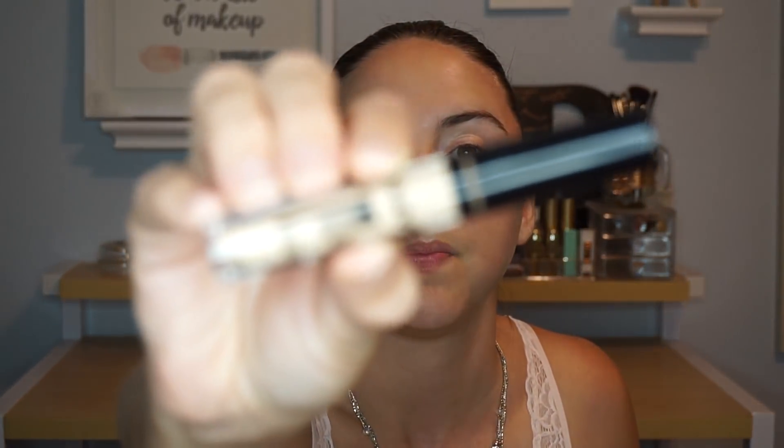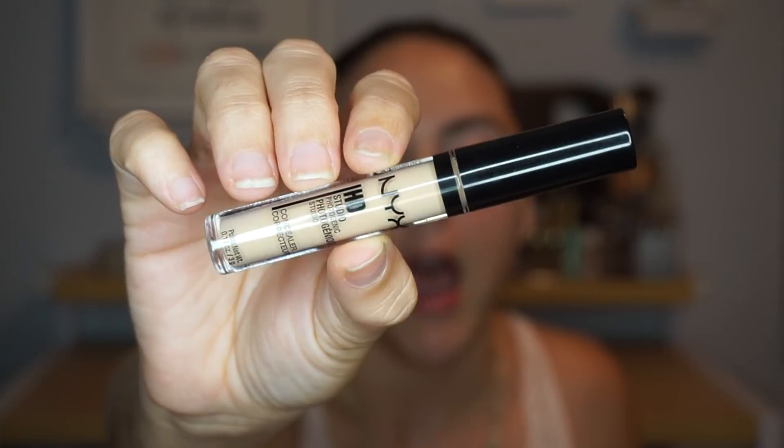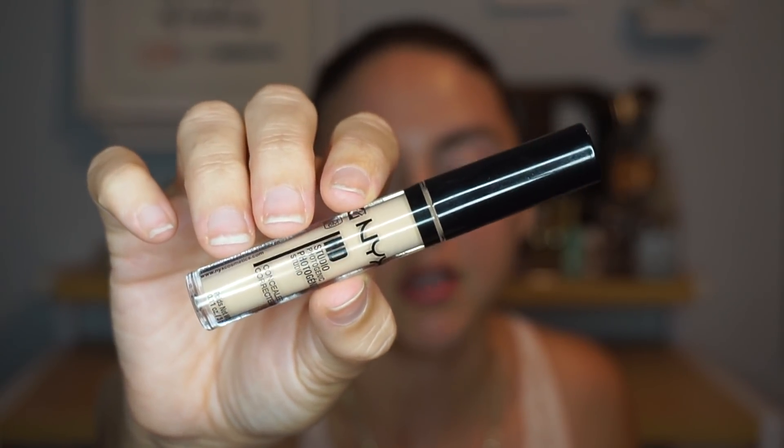So I have the NYX HD Studio Photogenic Concealer in the shade Beige. I've had this concealer in my collection for multiple months at this point and I love it so much. I have used two other shades prior to getting this one and used both of those up. So I don't see myself having a problem using this one up this year — I just need to be reaching for it more within my collection.